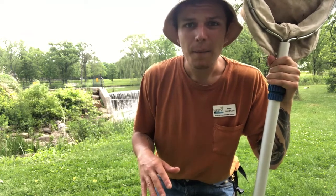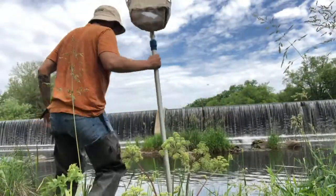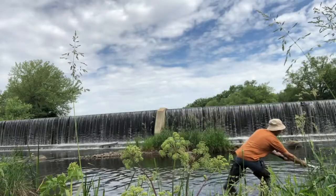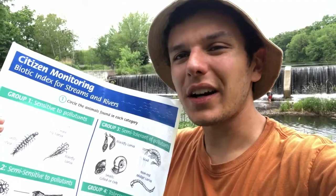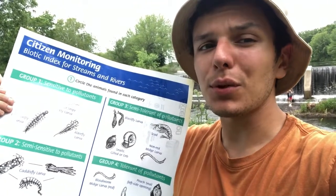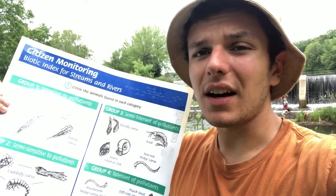It might not be the most specific way, but it is a great way of gathering a picture of the overall health of a stream. So with that being said, let's get started. All right, so I have gathered my samples and let's take a look at them. I've got my handy little citizen monitoring biotic index sheet, and as you can see we've got organisms all the way from group one, which are sensitive to pollutants, to group four, which are pretty tolerant of pollutants. We're going to gauge our biotic index based on the amounts of the different organisms we find in our sample.